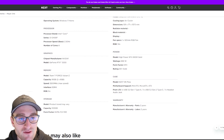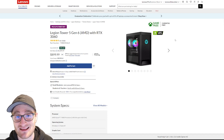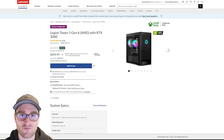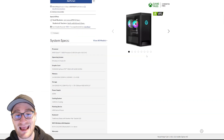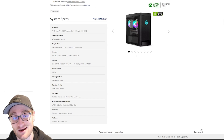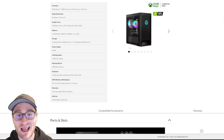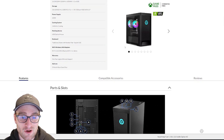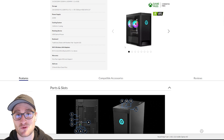We also get the H5 Flow case and a two-year parts and labor warranty. If we compare this to the competition — in my mind the best under $1,000 pre-built is the Lenovo Legion Tower 5 Gen 6, which I reviewed not long ago. For around $900, you're getting a Ryzen 7 5800X, a far better CPU than the i5-12400F, and an RTX 3060 with 16 gigs of DDR4 3200 MHz memory, a 256 gig SSD, a one terabyte HDD, a 650 watt PSU, and an air cooler.